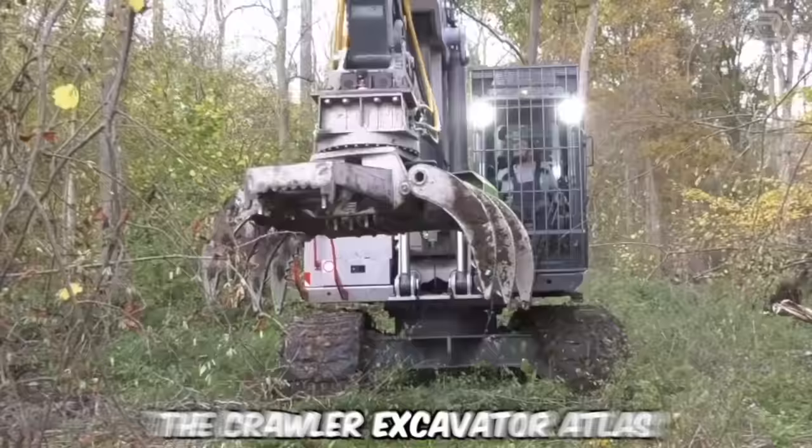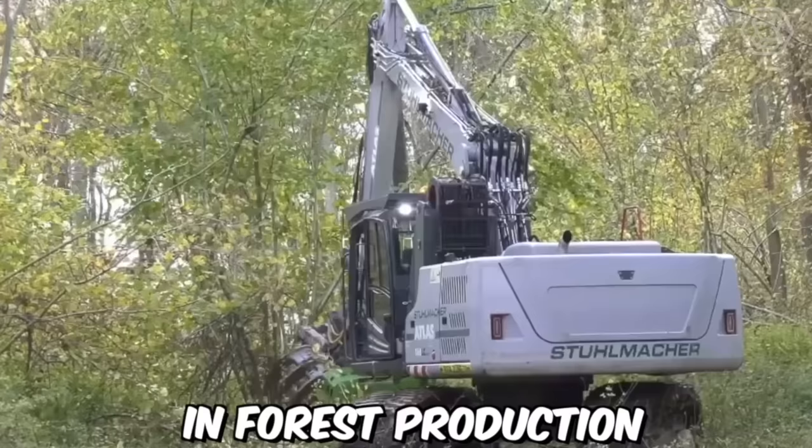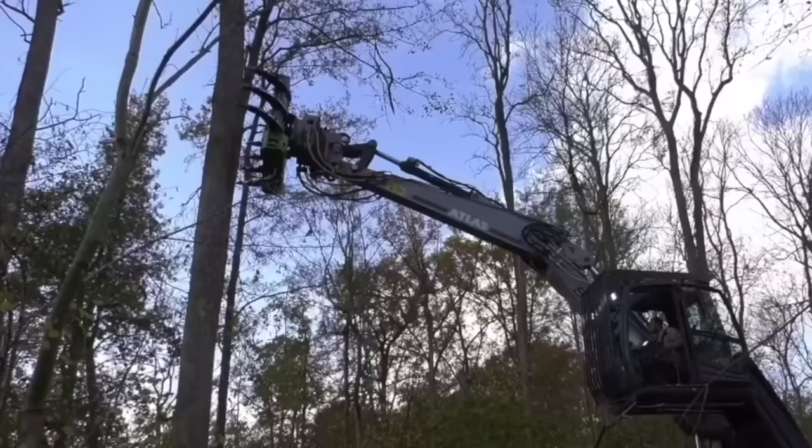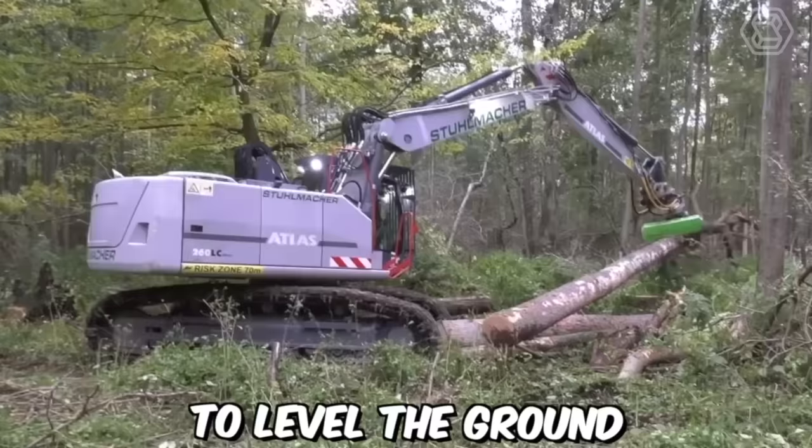The Crawler Excavator Atlas is a versatile machine that is widely used in forest production. It is a powerful heavy-duty excavator designed to handle tough terrain, making it ideal for use in the forest. The machine can be used to clear a path through the forest, removing trees, rocks, and other obstacles, and can also level the ground and create a smooth surface for vehicles to travel on.